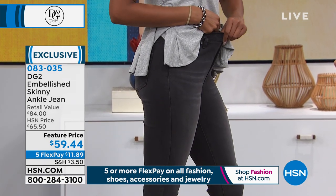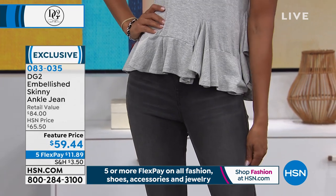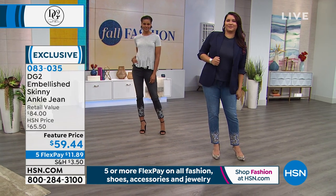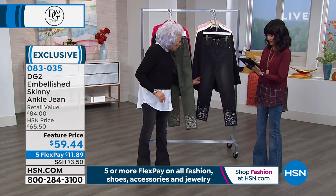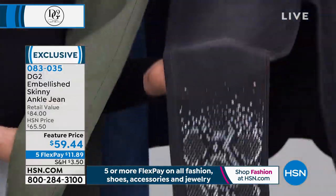Our skinnies are real girl skinnies — a skinny jean, not for a skinny girl. We're just going to make you look skinny in our skinny. The equivalent of a beautifully embellished jean like this out in the market is way up into the $249s, $289s, $300s. Easily.